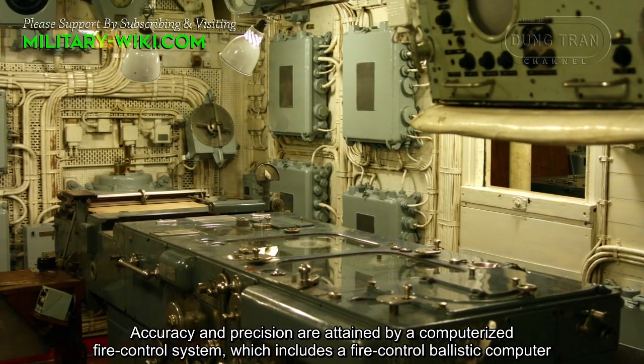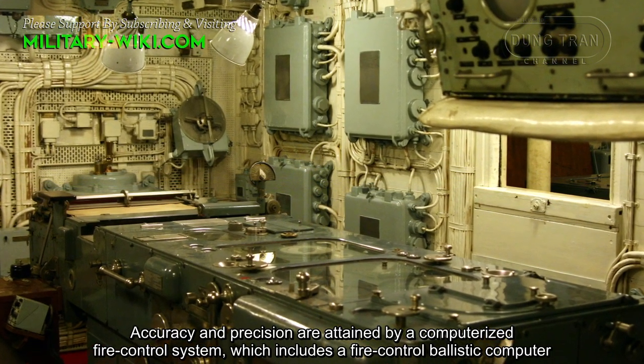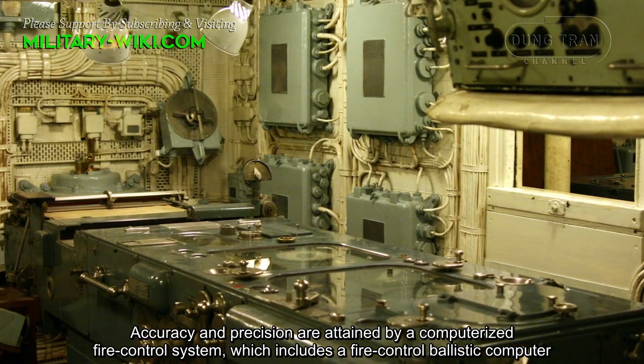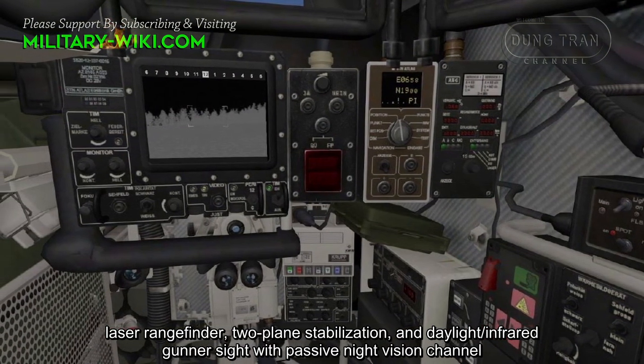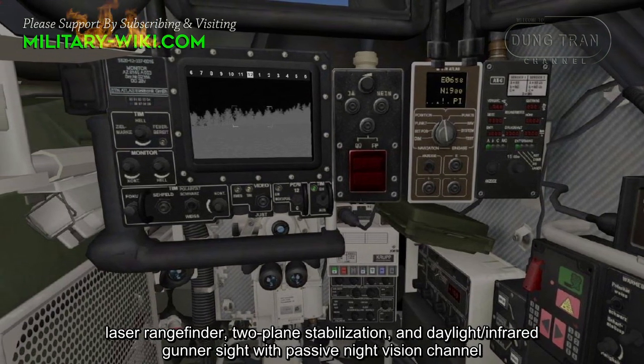Accuracy and precision are attained by a computerized fire control system, which includes a fire-control ballistic computer, laser rangefinder, two-plane stabilization, and daylight or infrared gunner sight with passive night vision channel.